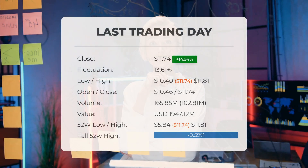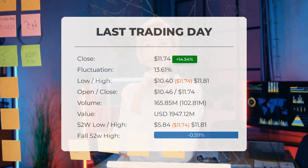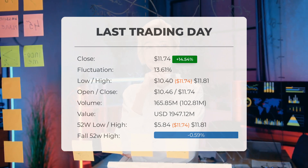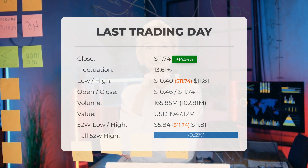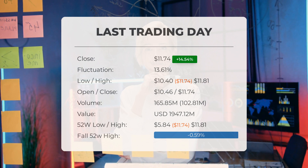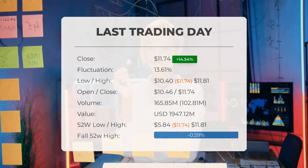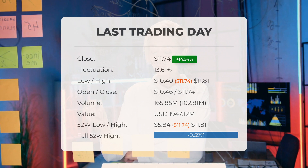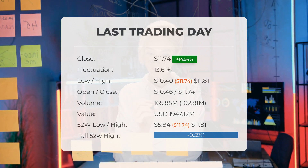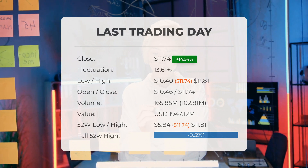Our latest daily update for Palantir includes the headline: big movements in Palantir stock price on Thursday, moving 13.61 percent between high and low. The Palantir stock price gained 14.54 percent on the last trading day, Thursday May 18th 2023, rising from ten dollars and twenty-five cents to eleven dollars and seventy-four cents. The price has risen in seven of the last ten days and is up 59.08 percent over the past two weeks. Volume increased on the last day — 103 million more shares were traded than the day before, with 166 million shares bought and sold for approximately 1.95 billion dollars.